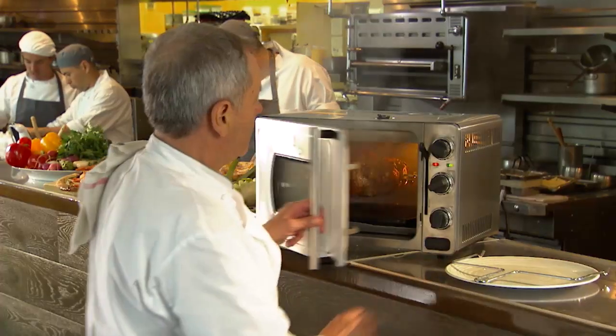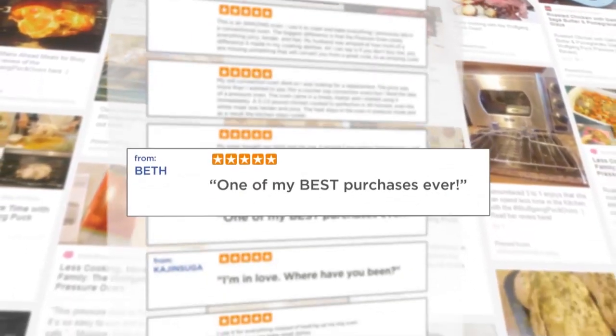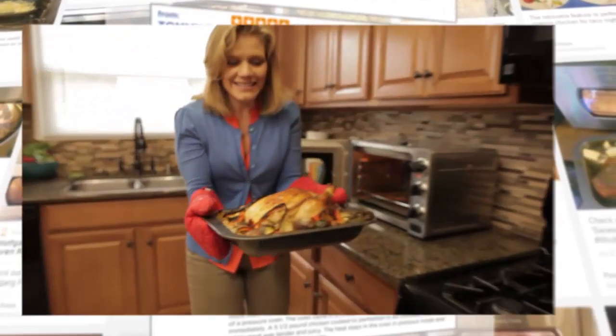Wolfgang Puck is heralded worldwide as the authority in fine cuisine. And now, just one year after introducing his acclaimed pressure oven, the rave reviews are in. The Wolfgang Puck Pressure Oven is an entirely new way of cooking that's changing the way people across America cook every day.